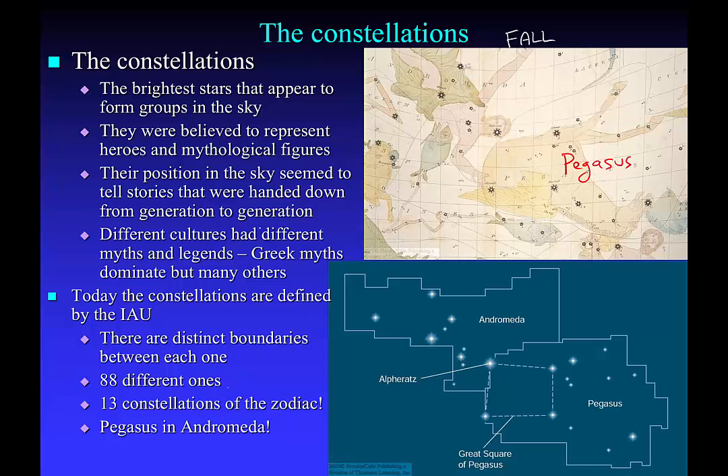Beside Pegasus you've got a maiden called Andromeda. Above Andromeda you've got the constellations of Cassiopeia and Cepheus. And then to the left of Andromeda you have the constellation of Perseus.